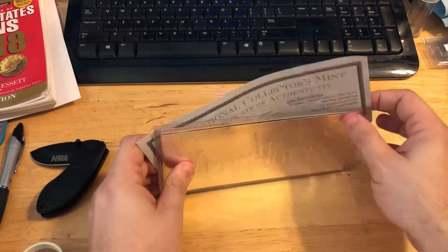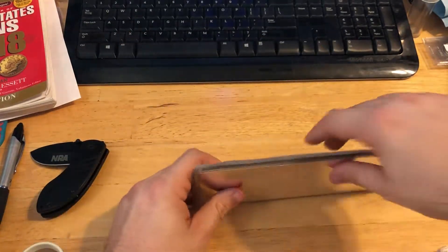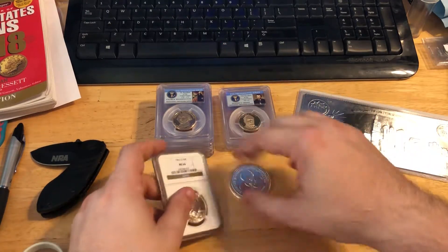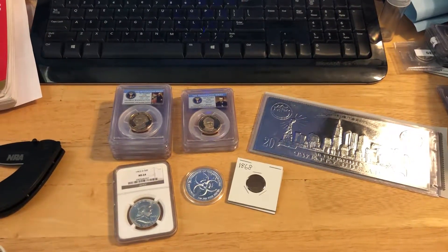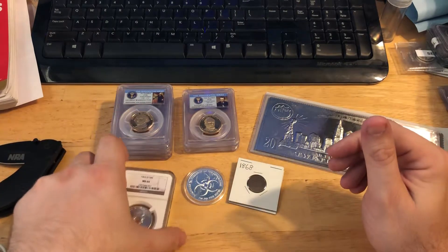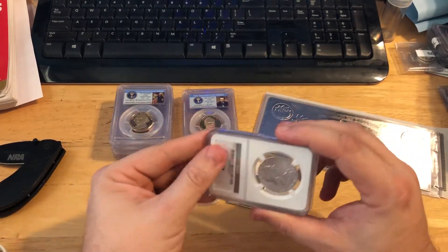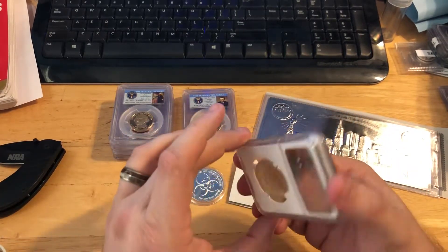Yeah, it was a pretty good day — less than $100, probably my smallest day since I usually spend much more than that. I do have a quarter ounce gold panda that I'll be picking up soon; I'll definitely make a video about that — you guys are gonna love that one. I've got a bunch of other stuff coming, so when it all gets here I'll show you anything that's not a Christmas present for the wife.